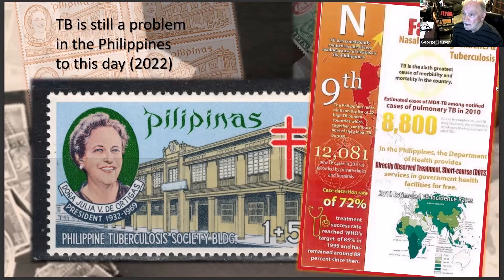The fact sheets I found online show that the Philippines ranks ninth in the list of 22 high-tuberculosis-burden countries, which together contribute 80 percent of the global TB burden.